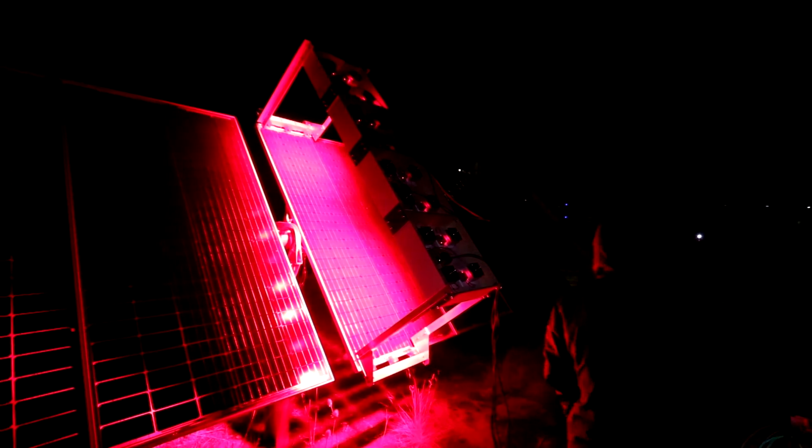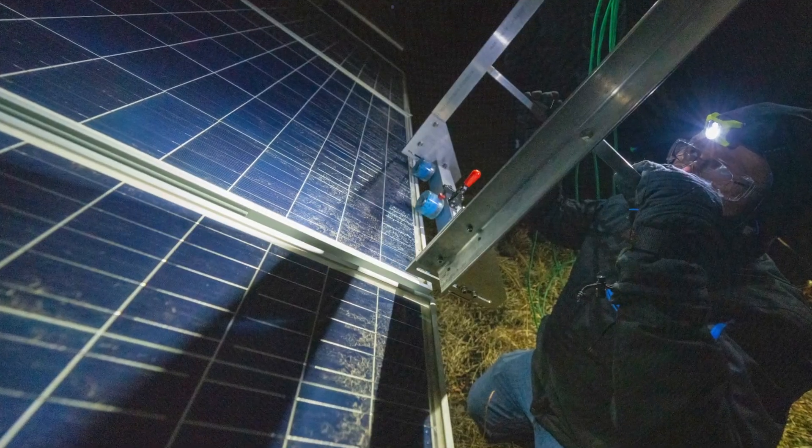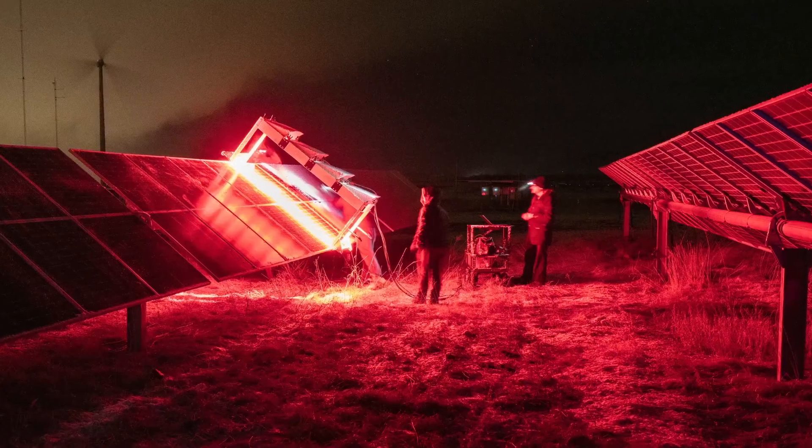Other methods for detecting those cracks usually require you to disconnect modules and plug them into a power supply, and often rely on more expensive equipment. So this is a faster and cheaper way to detect the cracks.